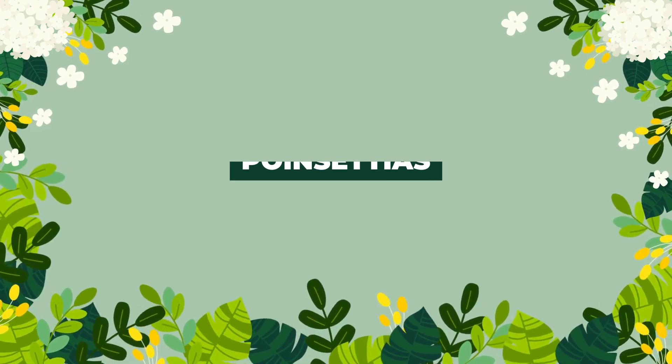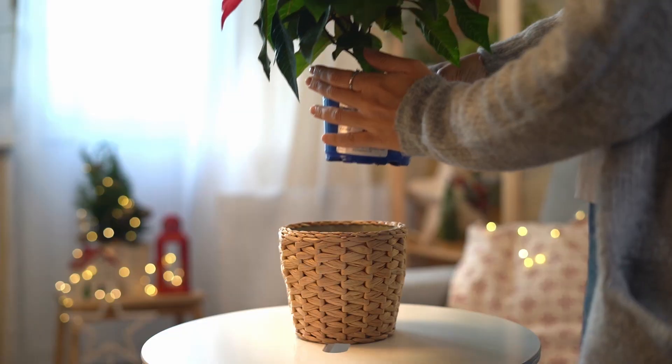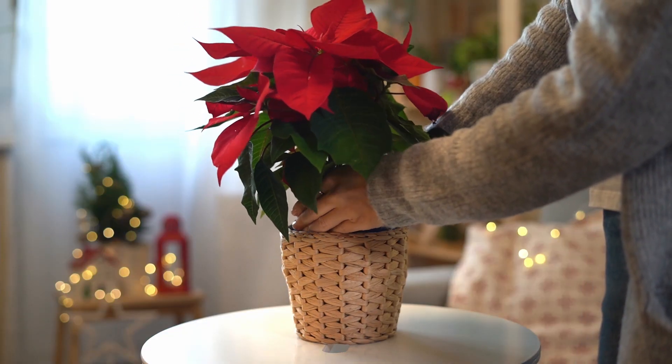Next, we have the poinsettia. This plant has been a symbol of the festive season for years. Continue growing this plant indoors for some Christmas cheer in winter.